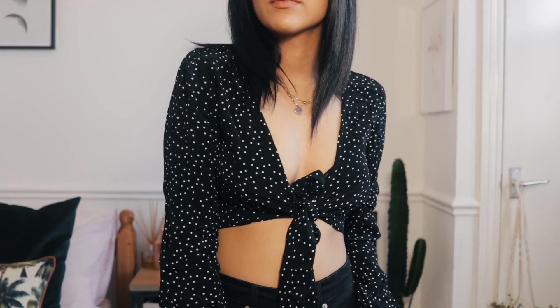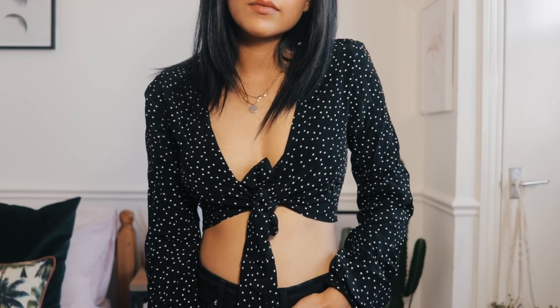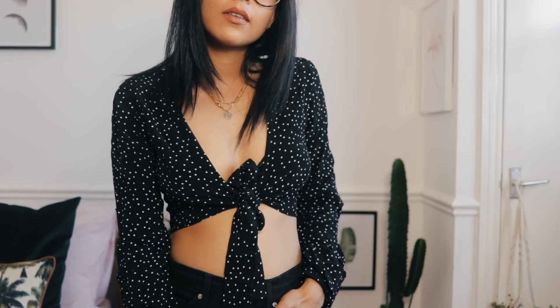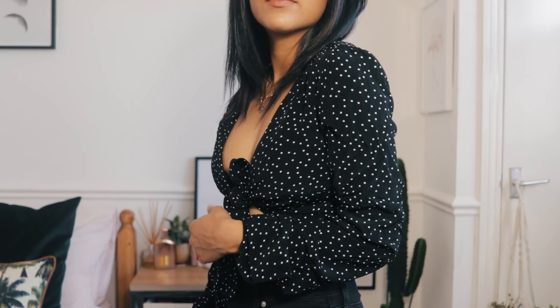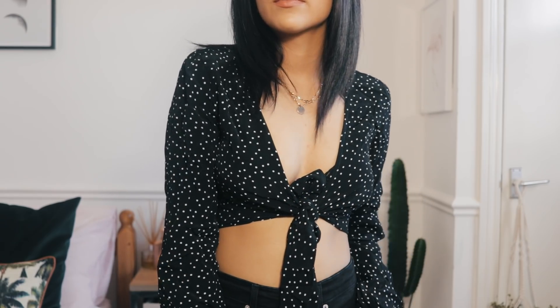The next item I also picked up for that same event — it's this top by Nobody's Child, just a tie-front top. I'm going to be honest, it's a little bit small for me, but I've already worn it and I still really love the style, shape, color, and pattern. I think it was only 18 or 20 pounds — I'll leave all links in the description.